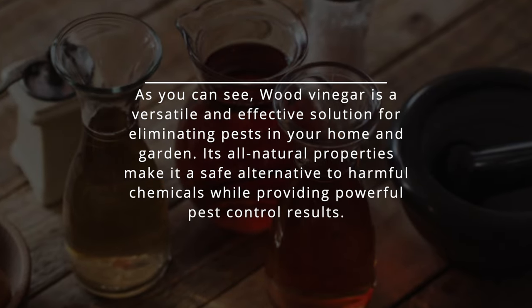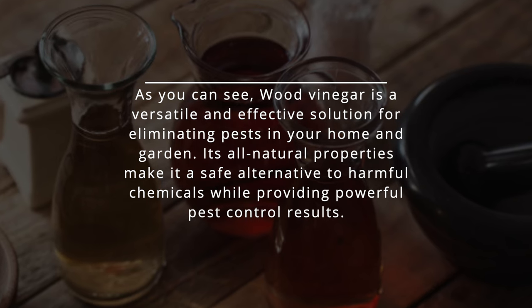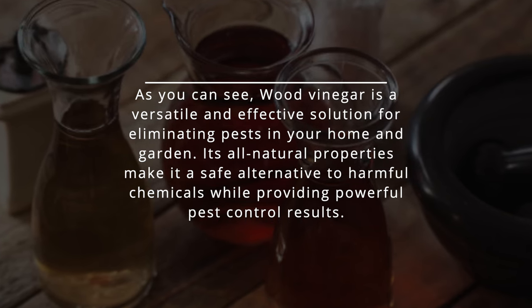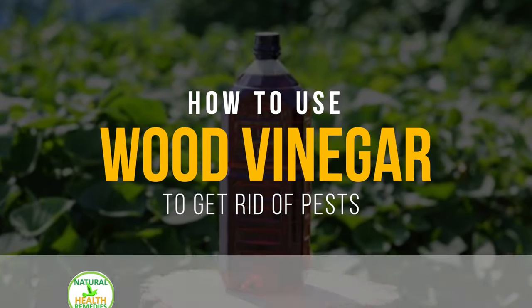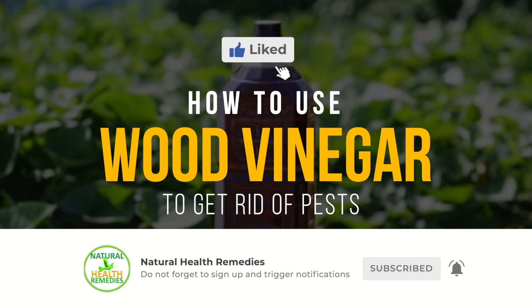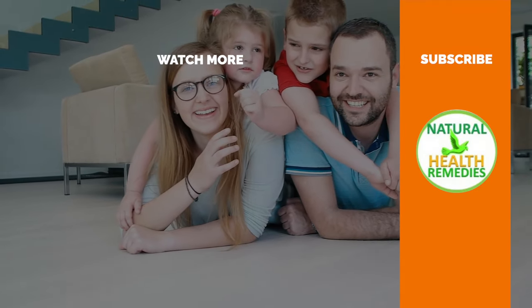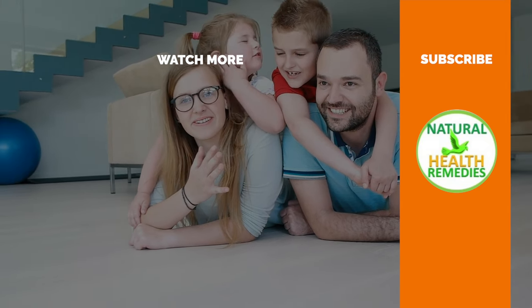Wood vinegar is a versatile and effective solution for eliminating pests in your home and garden. Its all-natural properties make it a safe alternative to harmful chemicals while providing powerful pest control results. Please subscribe to Natural Health Remedies and give this video a thumbs up. You might also enjoy the next video on how to get rid of pests using onions. Thanks for watching.